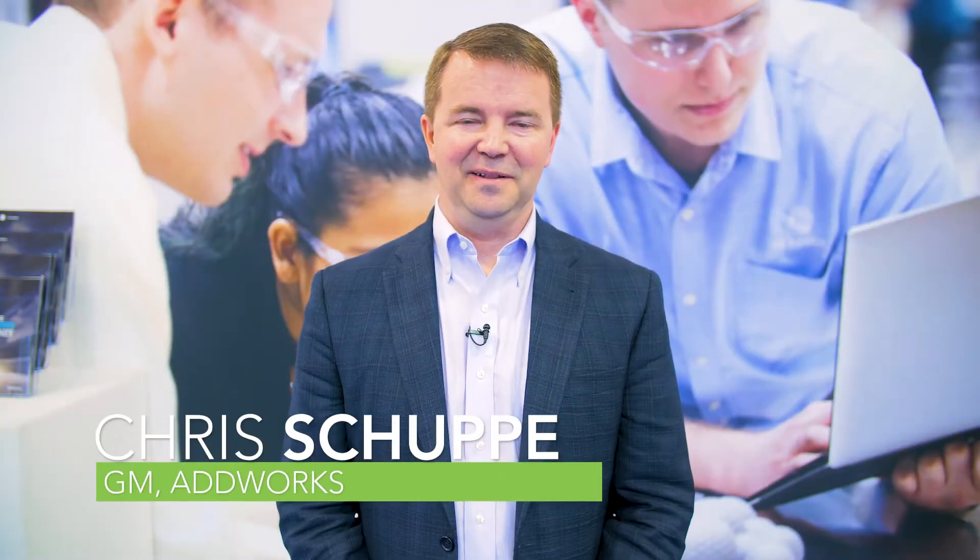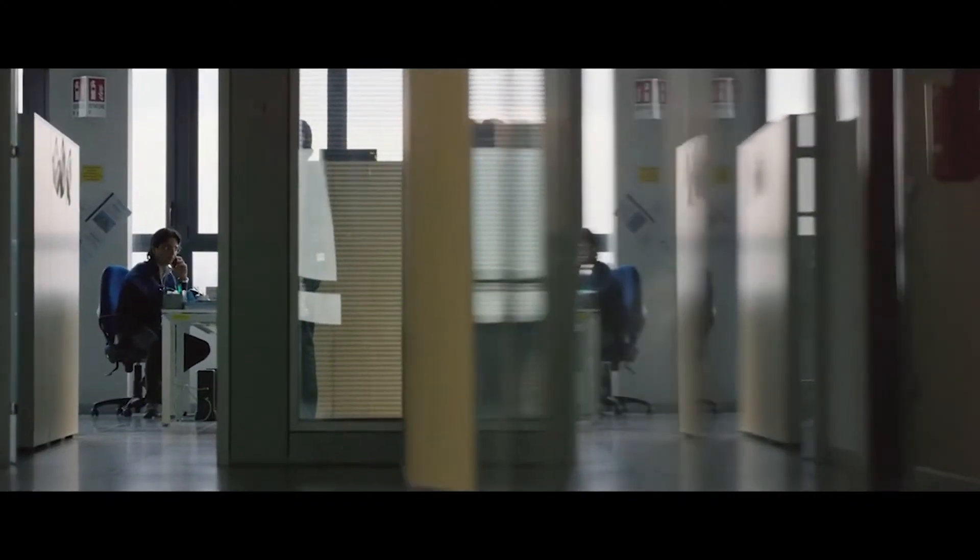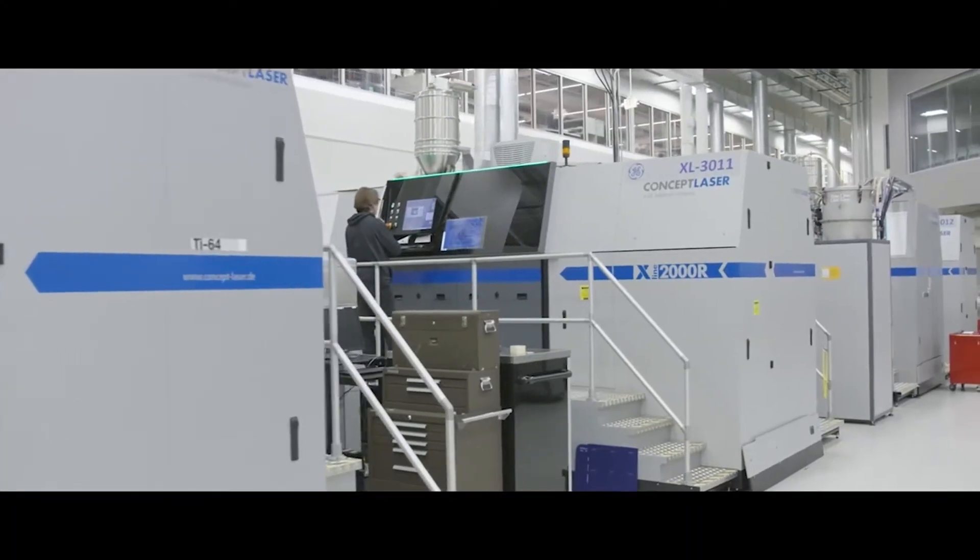Hi, my name is Chris Schuppie. I lead our AdWorks team within GE Additive. I'm here at Rapid this year to help officially launch our AdWorks offering to our customers.